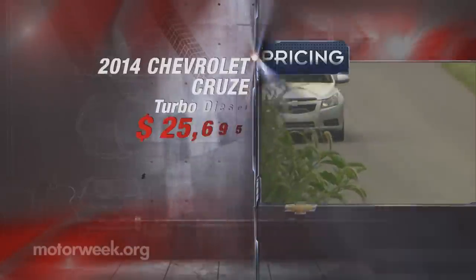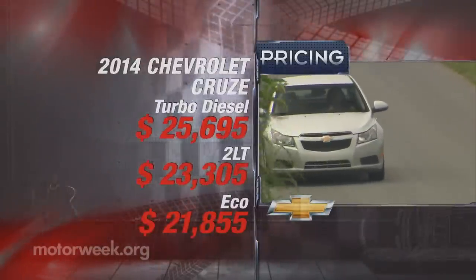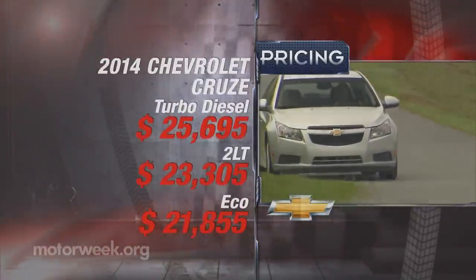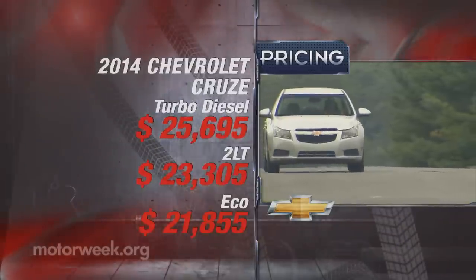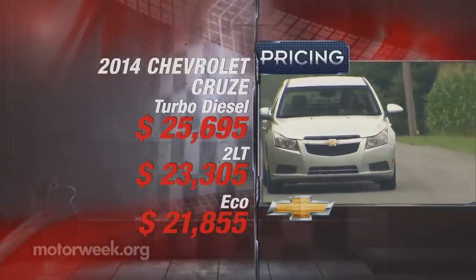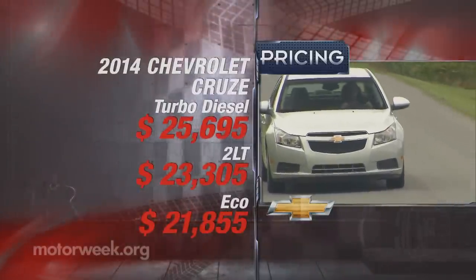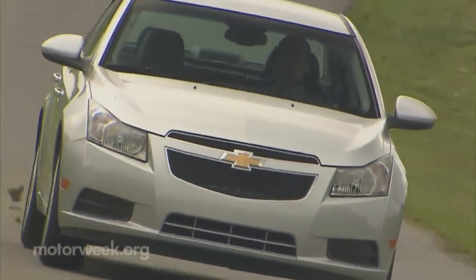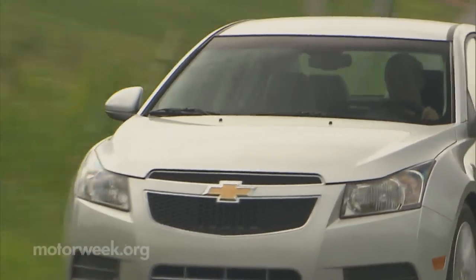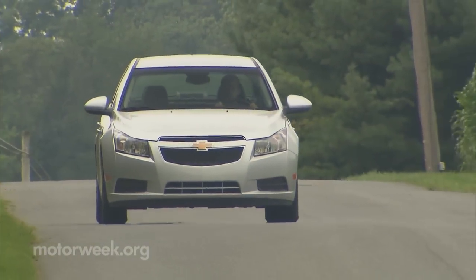But then there's the price premium to be considered, with the Cruze Diesel starting at $25,695 — that's $2,390 over a similarly equipped Cruze 2LT and $3,840 over a Cruze Eco. So who will buy it? Well, probably those looking for a way to stretch their fuel economy dollar without the complexity of a hybrid, and who prefer a domestic brand.